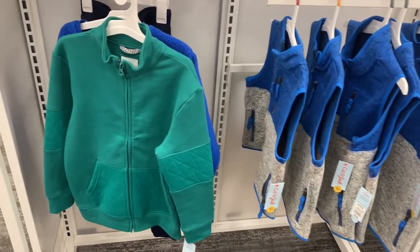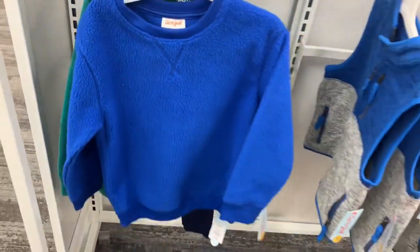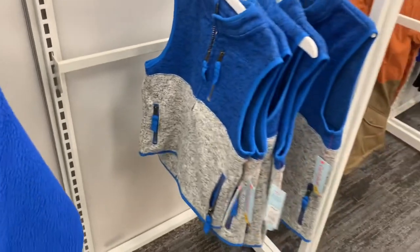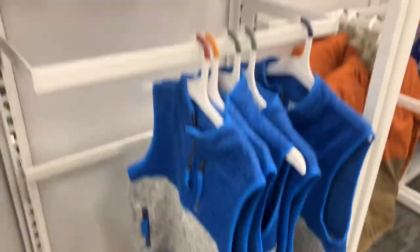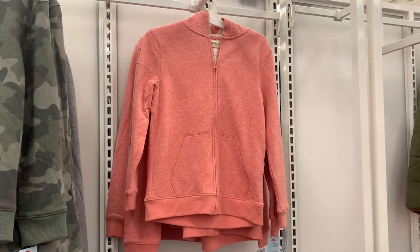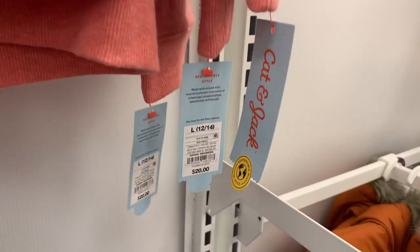They do have some more cute vests over here. This one is a zip hoodie but without the hood — it's Cat and Jack. Behind there they have another Cat and Jack — it's fleece material, so adorable. And look at these Cat and Jack vests, those are so cute. They are $20. They also have a zip hoodie with some wool inside — it has a hood — or you can get it in camouflage as well. Those are going for $20.